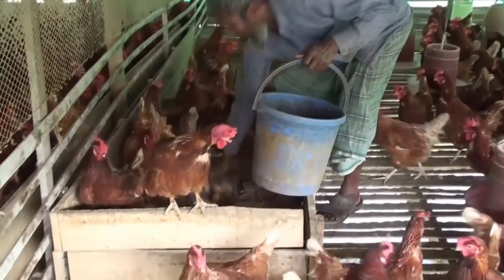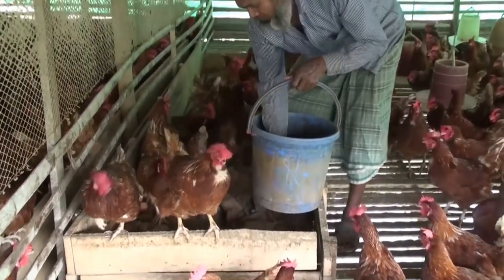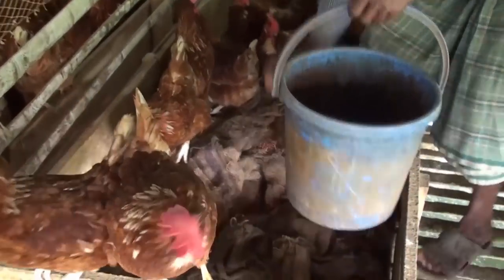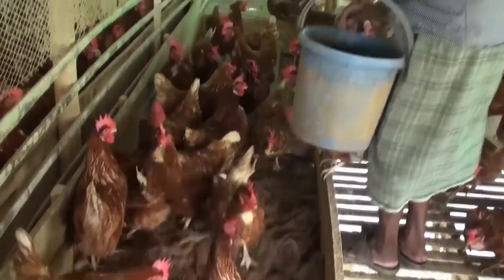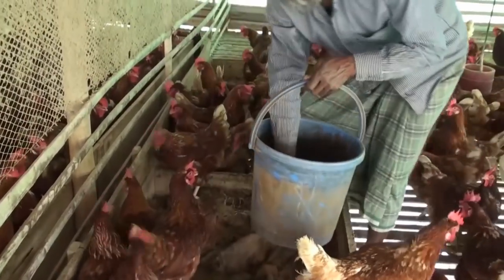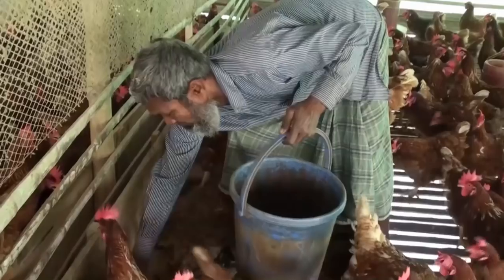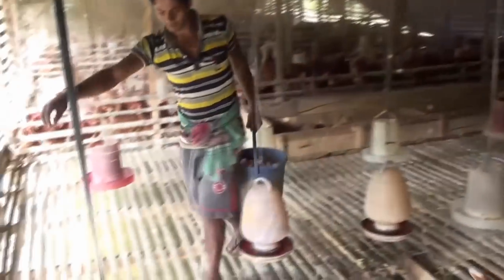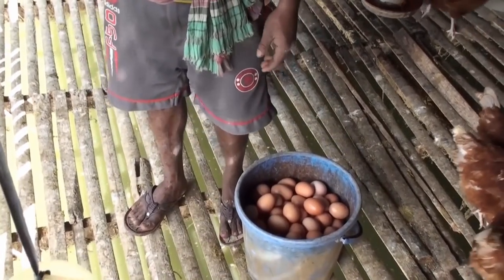For egg production, layer chickens should be purchased as one-day-old chicks. Those who start to give eggs at 18 to 19 weeks of age, with the production period ranging from 72 to 78 weeks of age. Up to 80% of eggs can be found from the pond-based layer chicken farm. For the production of more eggs, commercial or hybrid type layer chickens should be selected.